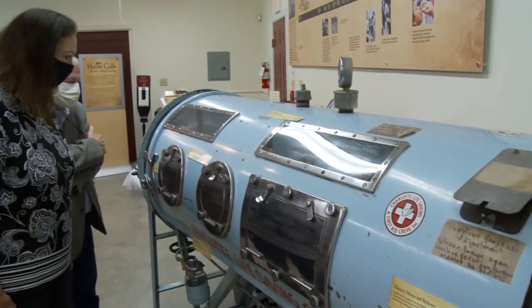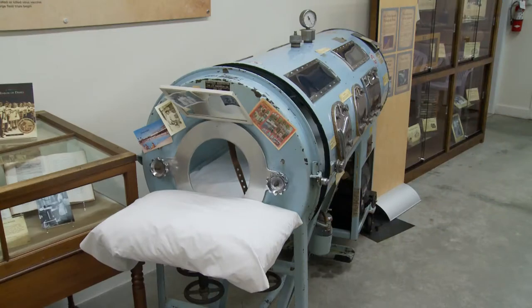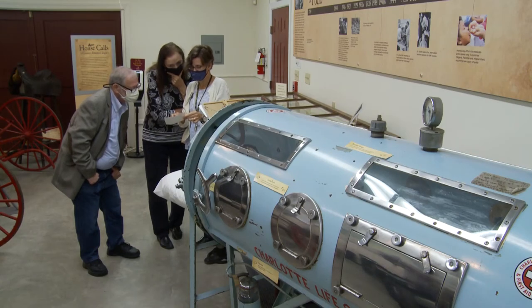Museum visitors remember some parts of medical care from years ago. One visitor recalled the iron lung on display: as a child, a neighbor was in an iron lung right near their house — something they hadn't thought about in years. Seeing it at the museum brought that memory vividly back.